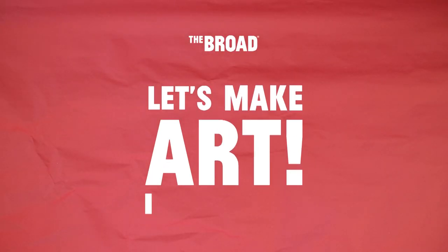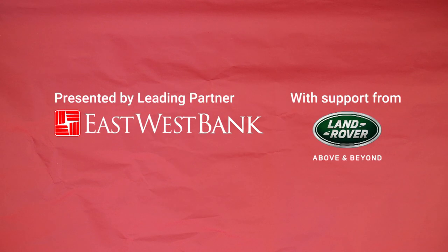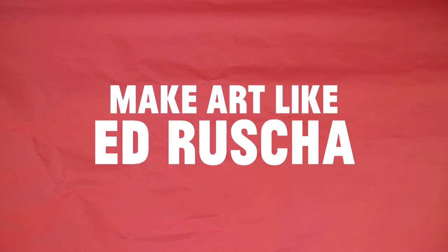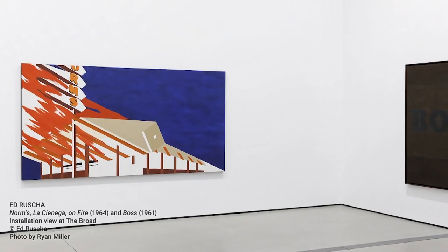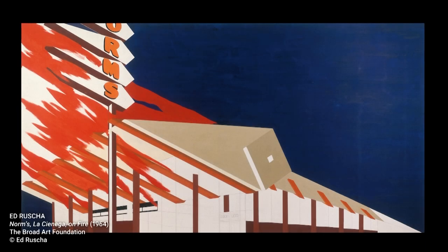Let's make art. Today we'll make art like Ed Ruscha. Ed Ruscha is a Los Angeles-based artist who combines text and images in often humorous and thought-provoking ways.